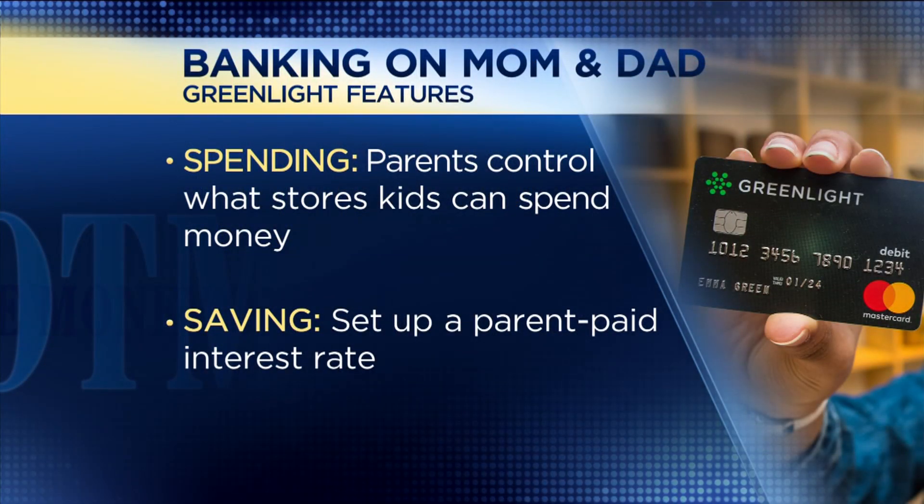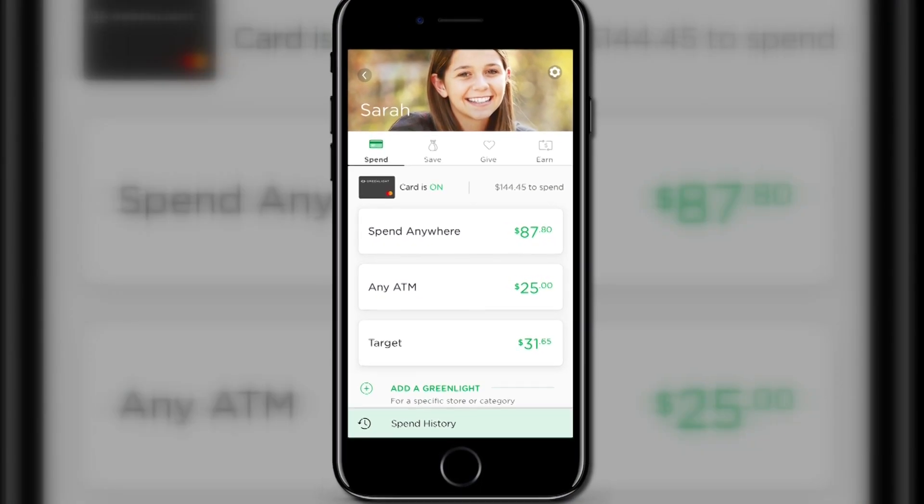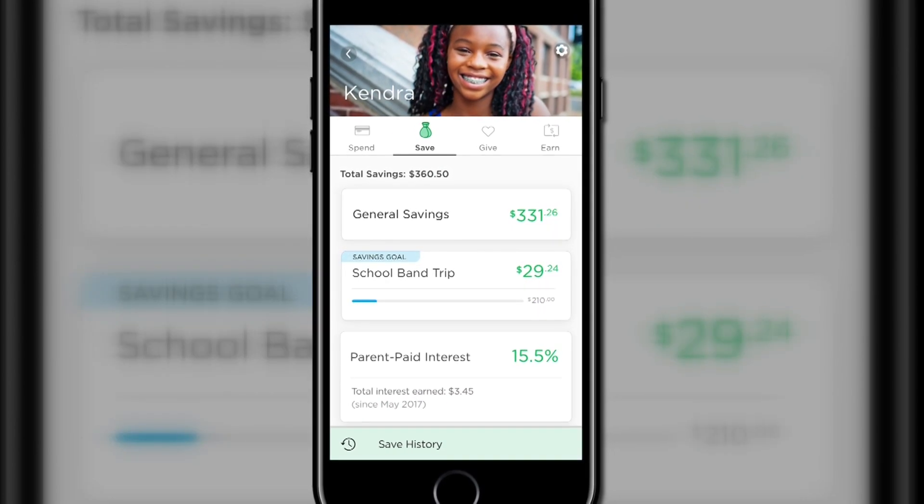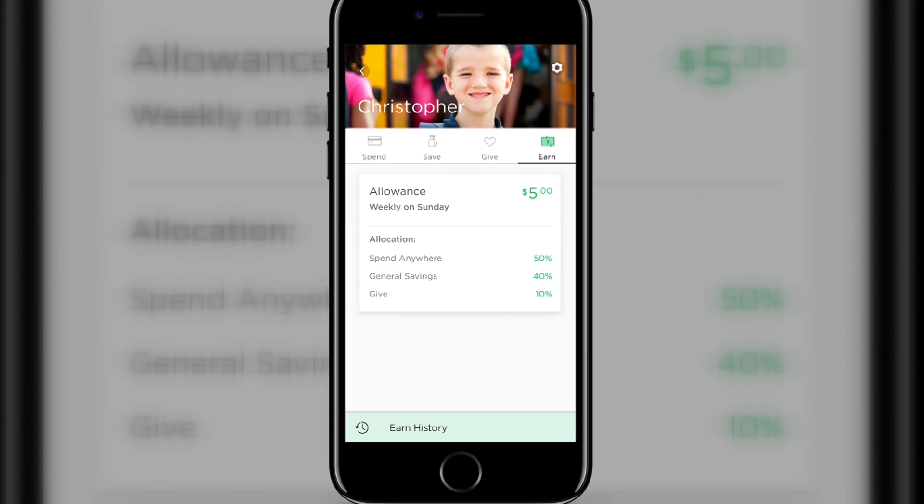Like $50 a week, or here's $10 for Chipotle, here's $50 for Target — that kind of thing. It also has a savings account built in, a giving account, and it allows you to track chores and automate allowances as well.